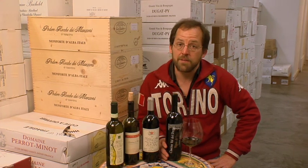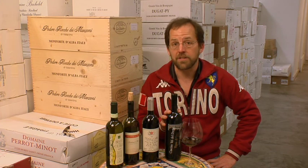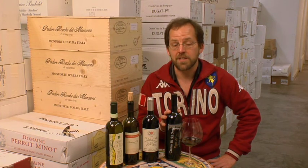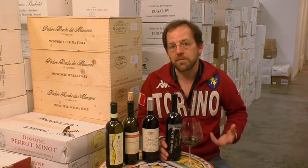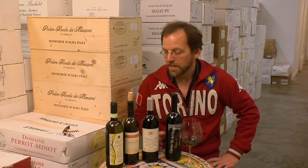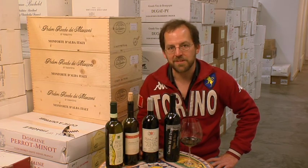But if you don't eat meat or just don't want to have meat that particular time you're having the wine, cheese is another wonderful combination with a tannic wine, whether it's a hunk of Parmigiano Reggiano or any of the more aged cheeses. So get yourself some Piemontese wines and have some great meals.